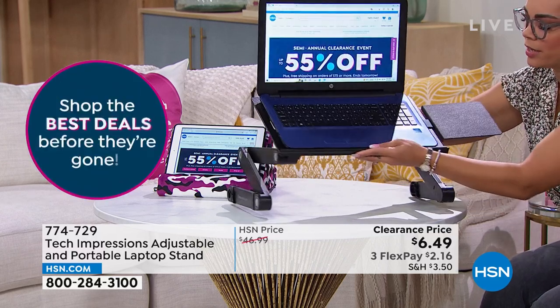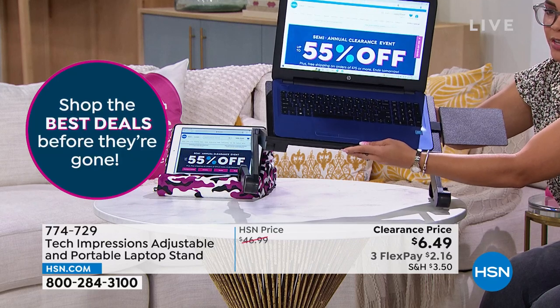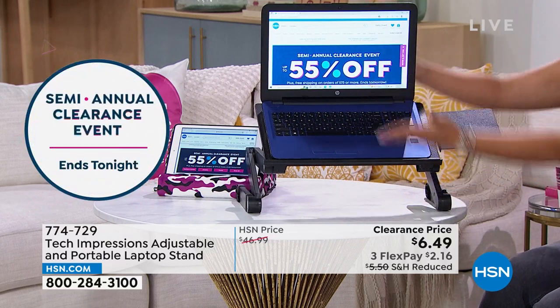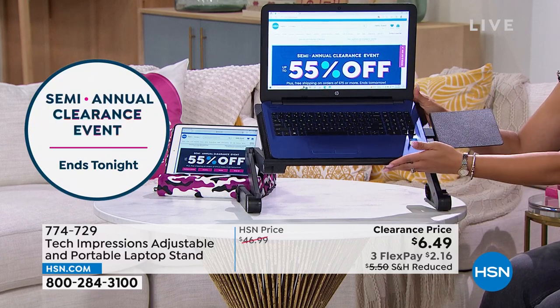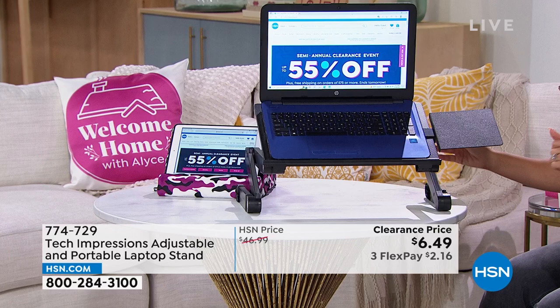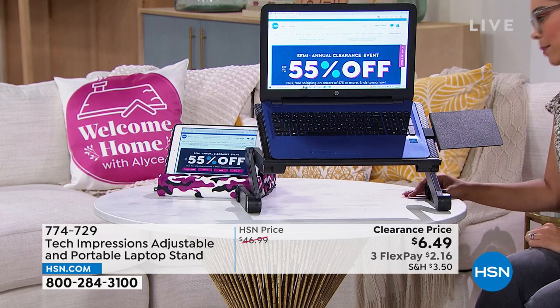It's really lightweight. It goes down to two inches and pulls all the way up to 18 inches in height, and you can rotate and angle it as well. 774-729 is the item number.